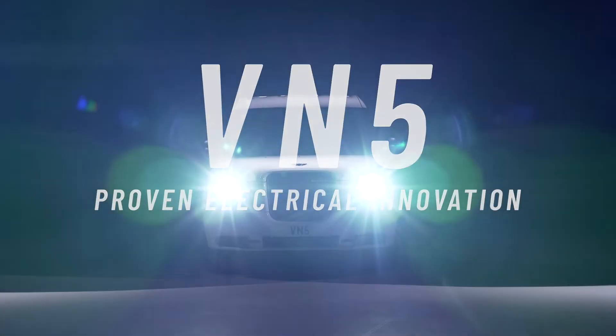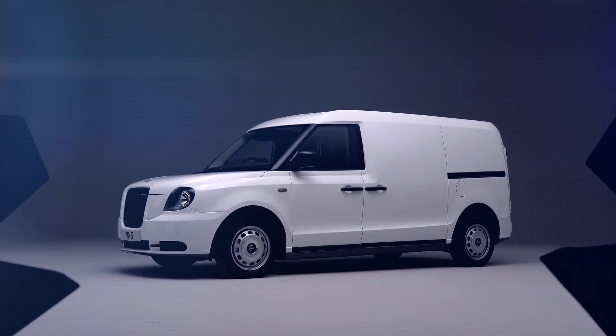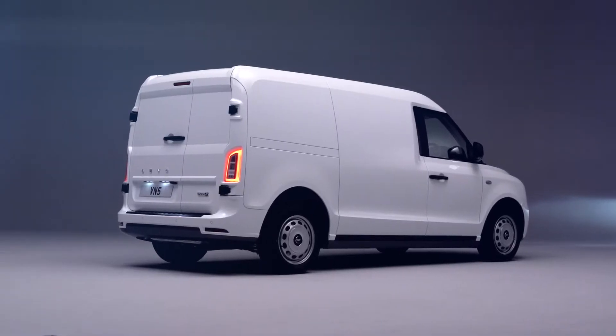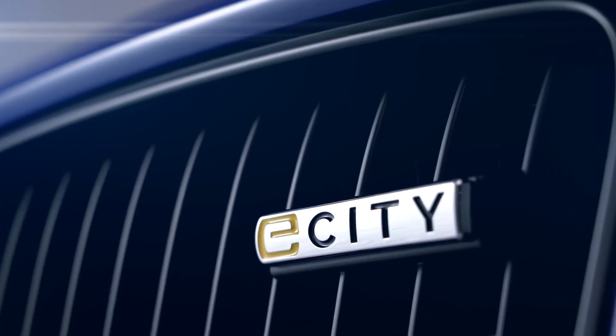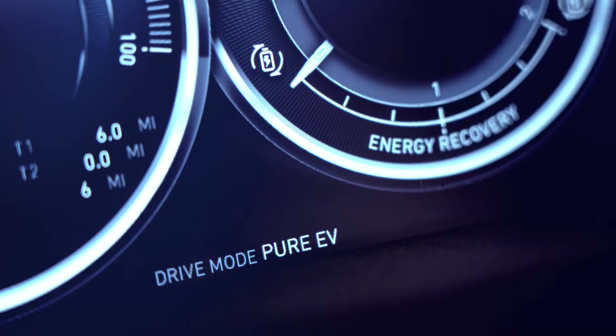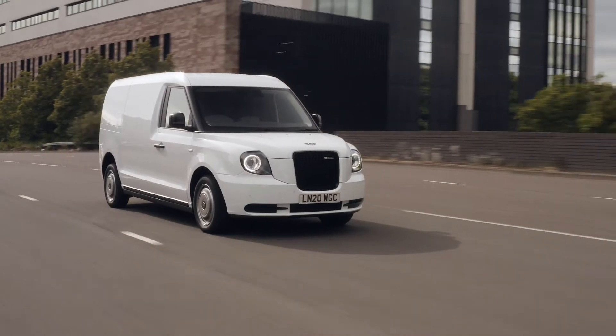Powered by proven eCity technology, VN5 delivers a new and unique blend of practicality, flexibility and reliable sustainability. eCity technology, with its intuitive drive modes, means operators now have the crucial link to deliver intra- and intercity operations.